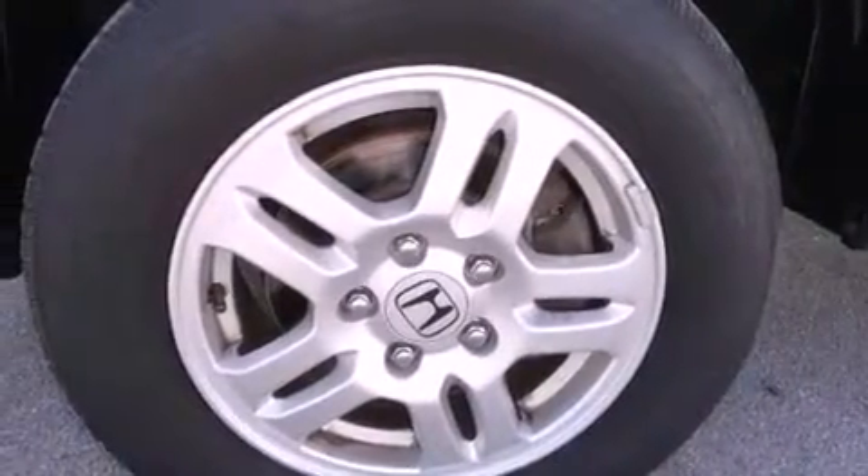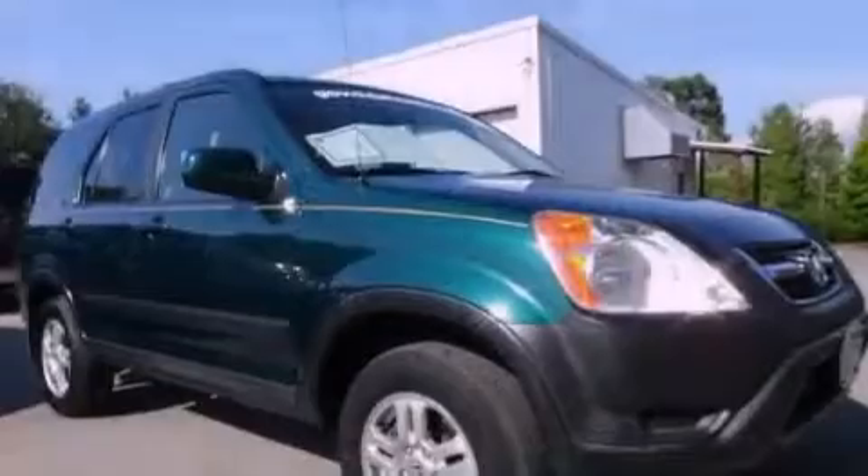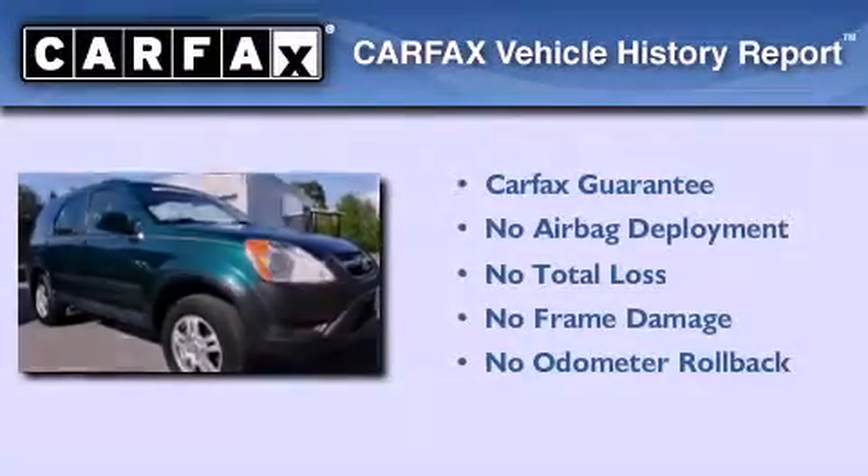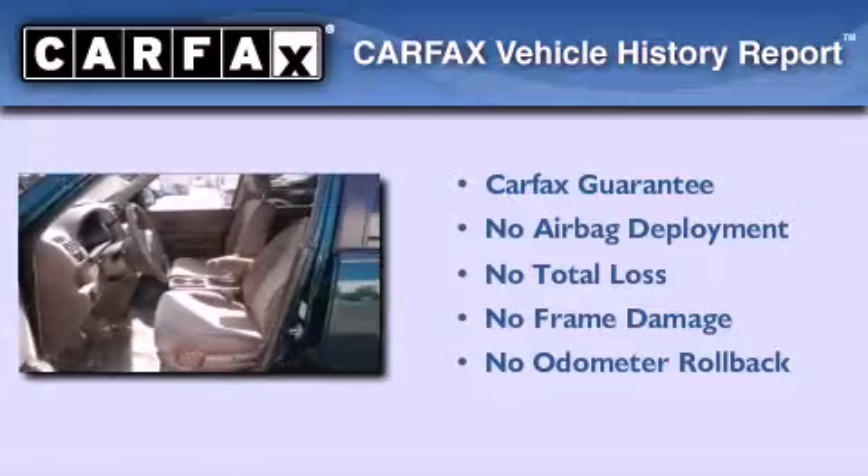Additional features include an anti-lock braking system, a keyless entry system, and aluminum wheels. Not to mention that this Honda qualifies for the Carfax buyback guarantee.